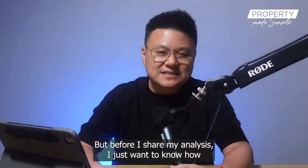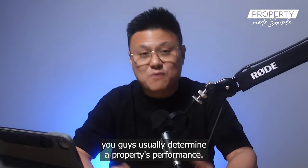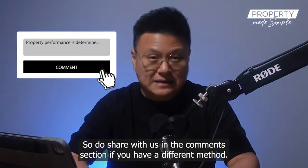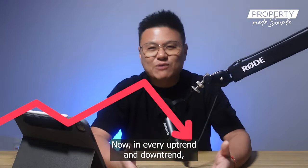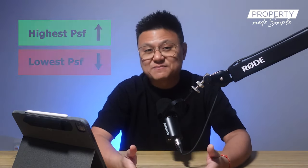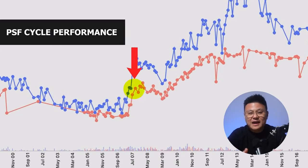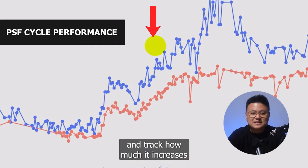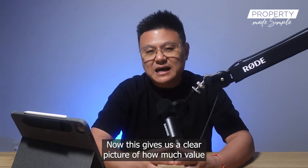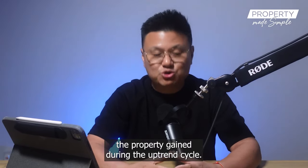Before I share my analysis, I want to know how you guys usually determine a property's performance — do share in the comments if you have a different method. In every uptrend and downtrend there are always a lowest and highest price per square foot registered. To assess performance, I look at the lowest PSF point and track how much it increases to the peak before prices start to dip. This gives us a clear picture of how much value the property gained during the uptrend cycle.